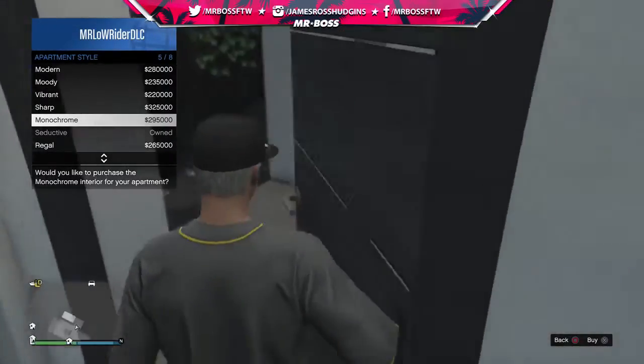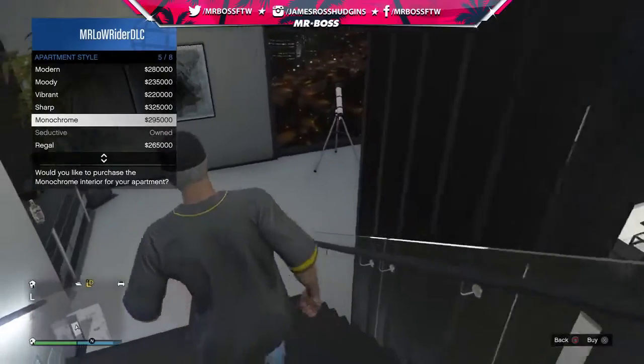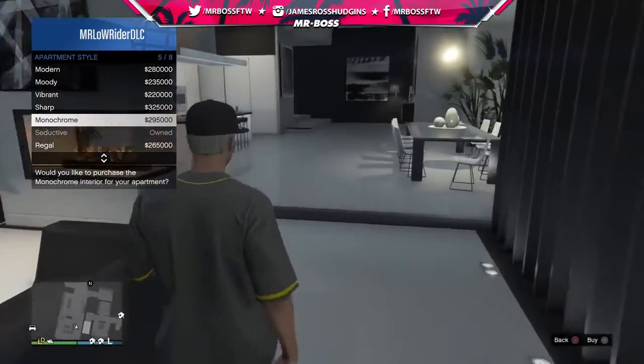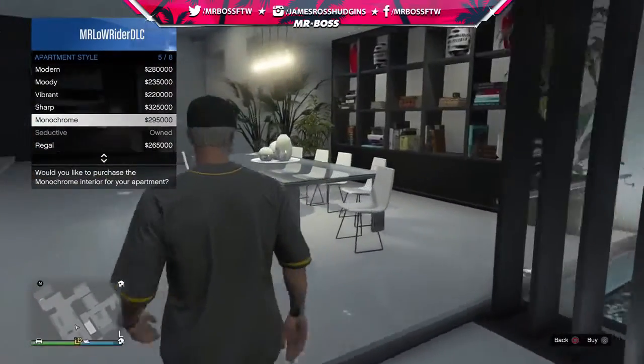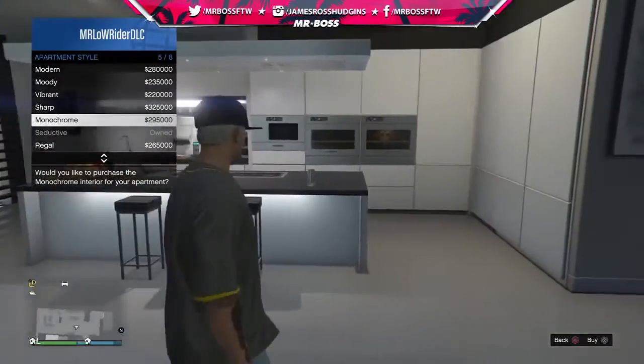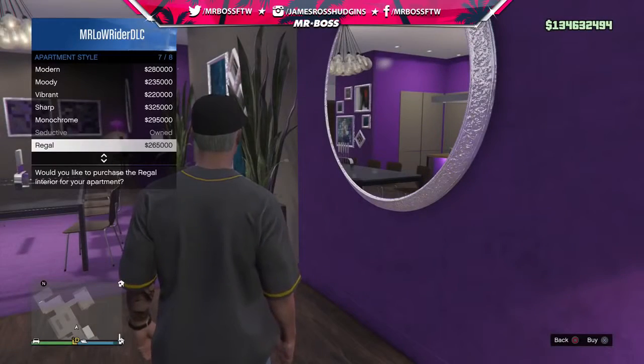For those interested in the yacht, we covered that at the very beginning of the stream — once this video goes live you can check that out in its entirety. So yeah, it does change up the apartment a little bit. Let's check out 'Regal' next — oh, I skipped Sharp, I'll go back to Sharp I promise.